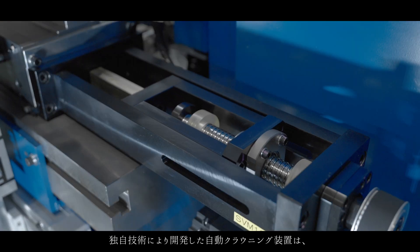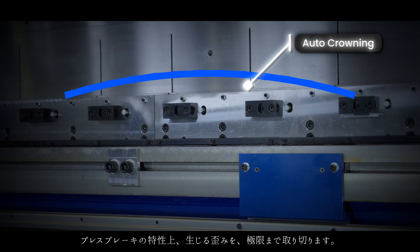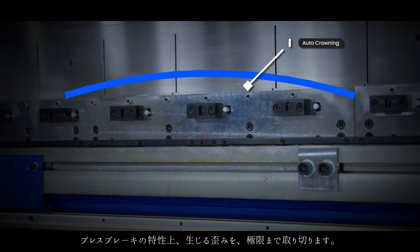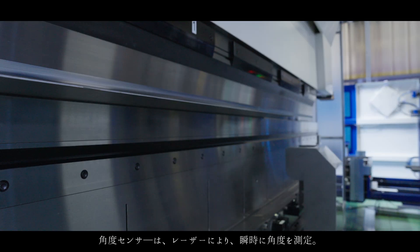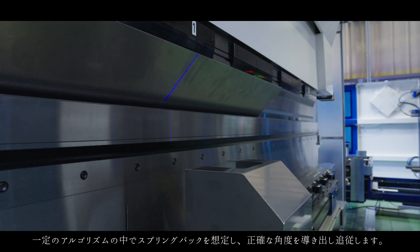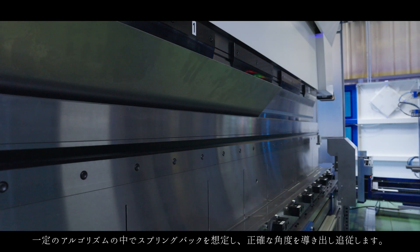The automatic crowning device, developed with our unique technology, recognizes distortion that occurs due to the characteristics of press brakes. The angle sensor uses a laser to instantly measure the angle, assumes springback using a constant algorithm, and determines and tracks the exact angle.